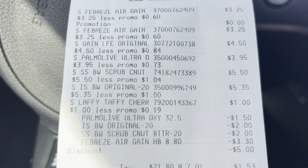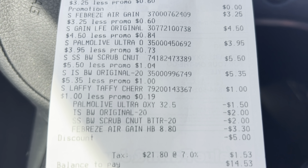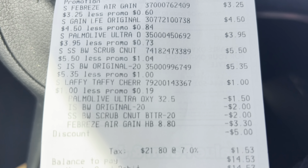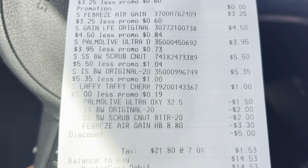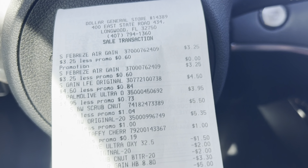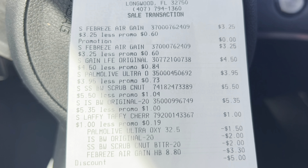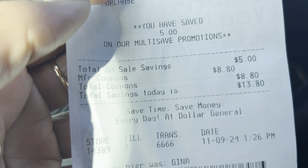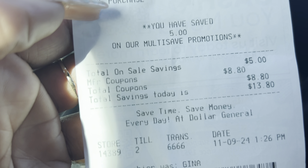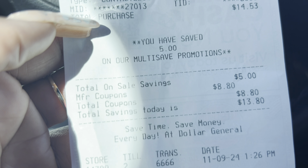I did add a Laffy Taffy candy, and as you can see the one-dollar Gain coupon did not come off — like I said, it wasn't attaching. I paid $1.53 in tax, so my subtotal was really about $12 after subtracting the tax and the one-dollar candy. I do feel like it was good — not great, but better than last time. Here's the bottom of the receipt — those coupons are manufacturer coupons, not DG coupons. Make sure you get your subtotal to $25 and only use manufacturer coupons, not DG coupons.